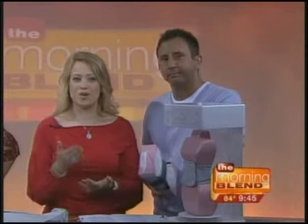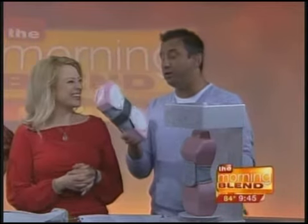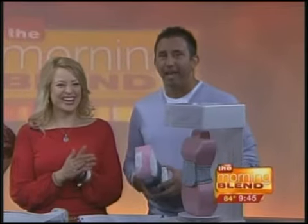Ask any new mom and they will tell you they wish losing baby weight could be a cinch. Today we want to tell you about a product that can make it just that — it's called the Cinch. And we've even got one of these to give away. You can win this actual one right here.